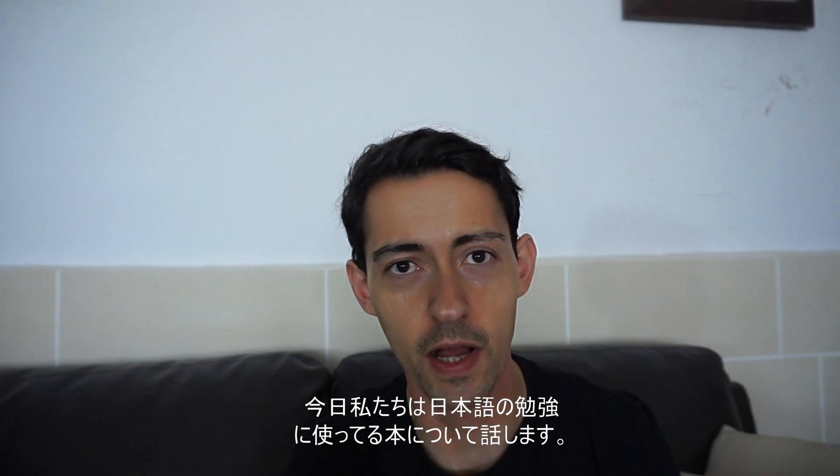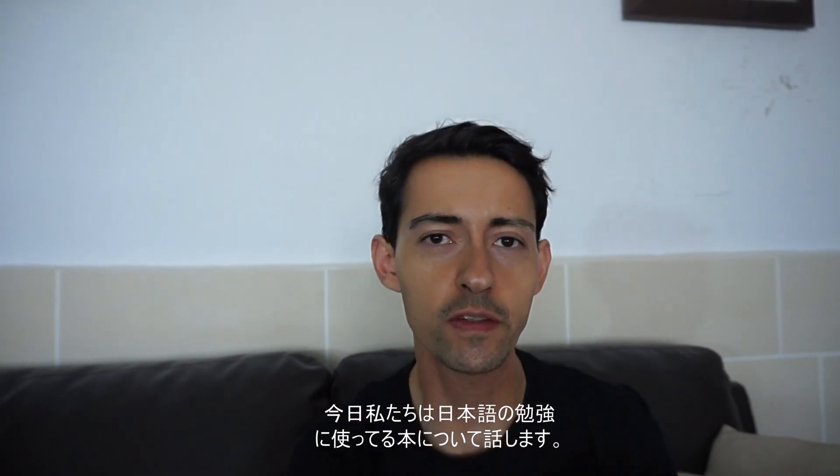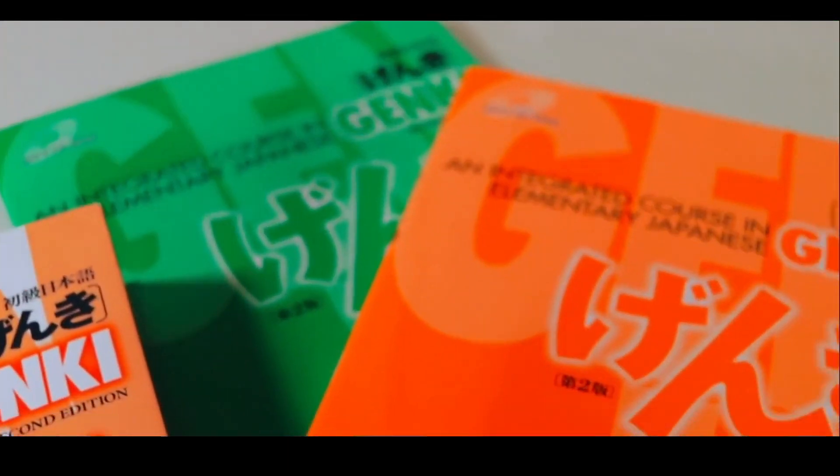Hi guys, welcome back to my channel. Minasan, konnichiwa. Kyo, watashi tachi wa Nihongo no benkyo tsukateru hon ni tuite o hanasemasu. So, basically today we will be discussing the books that I use for studying Japanese and my journey on why and how I started to study Japanese in the first place.